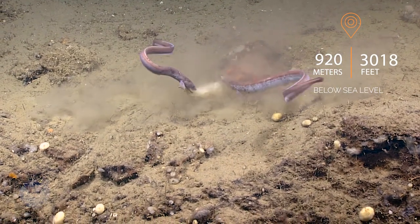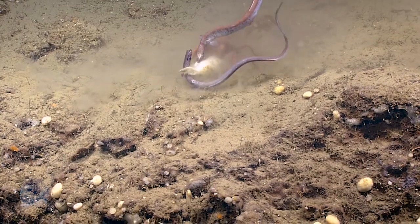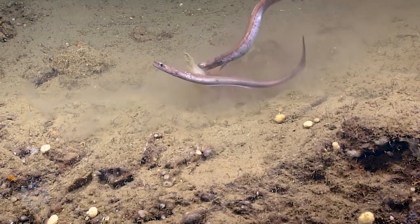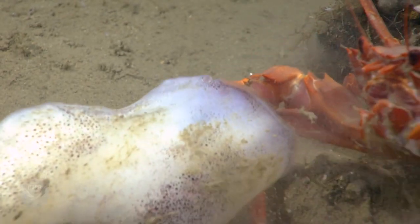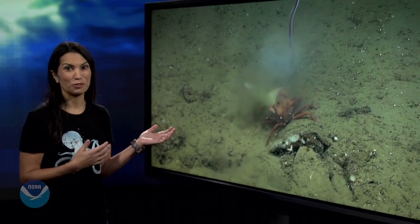These cutthroat eels are pretty hardcore when it comes to feeding. Would you say they're pretty cutthroat, Megan? I would. As you can see, on the sea floor, everything gets recycled. Nothing goes to waste. Go crab for keeping hold of your meal. That is life on the ocean floor.